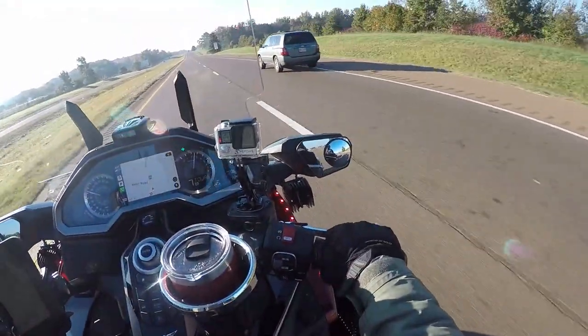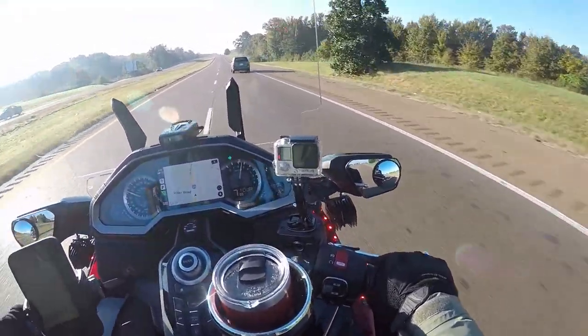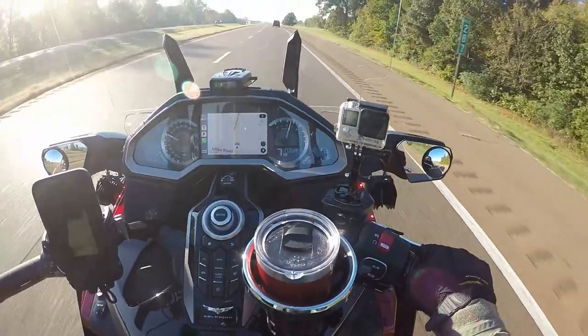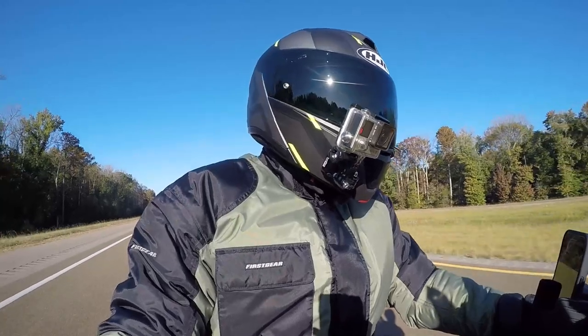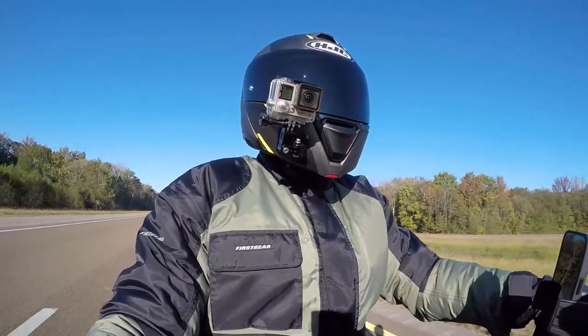Some of you have been asking how I like the new Gold Wing so far. Some have even left comments saying, 'Chris, I'm surprised you went out and bought the new Gold Wing after all the things you were saying about it.' And I just want to address that — at some point your bike is going to get up in age, and you've got to make a decision.